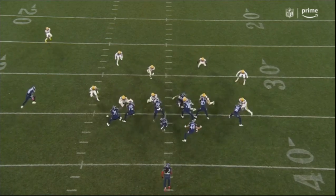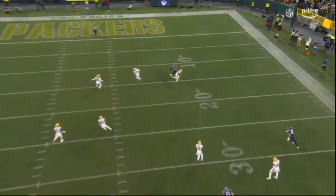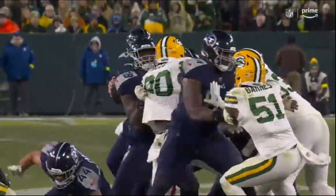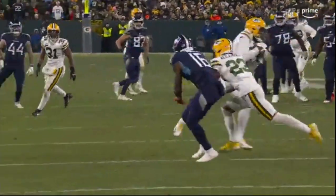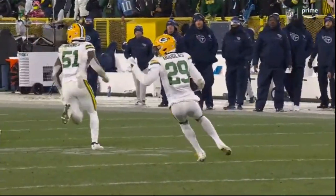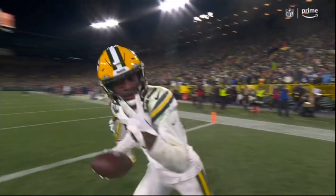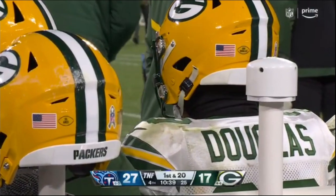On second and one, you're expecting a run. Watch the corner drop immediately. And the thing is, Ryan Tannehill never looked that way. Tannehill looks left, he's sizing up the receiver, does not see that corner — doesn't expect on second and one that Douglas would drop back into coverage. Good recognition there by Douglas, good job by Joe Barry making sure of the awareness. The only receiver that went out on that second and one, and Douglas makes the play.